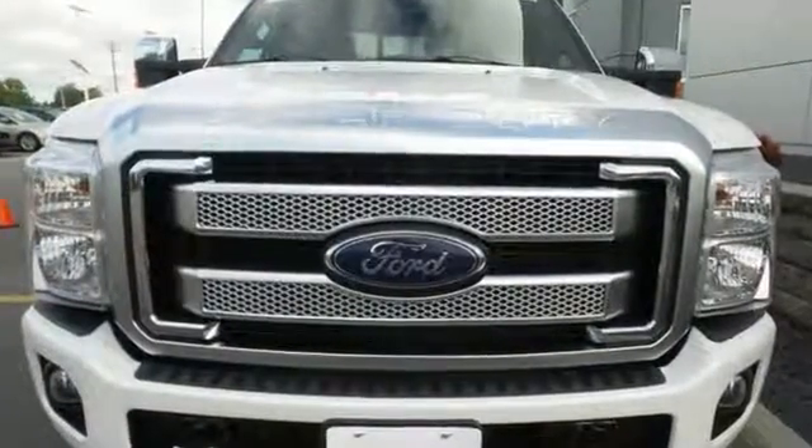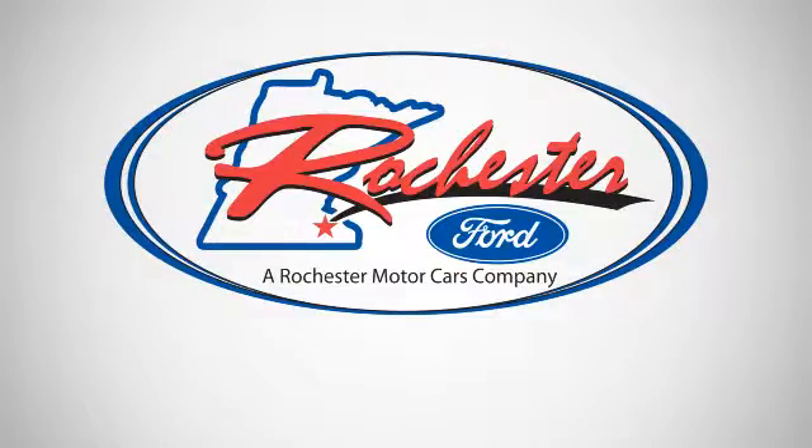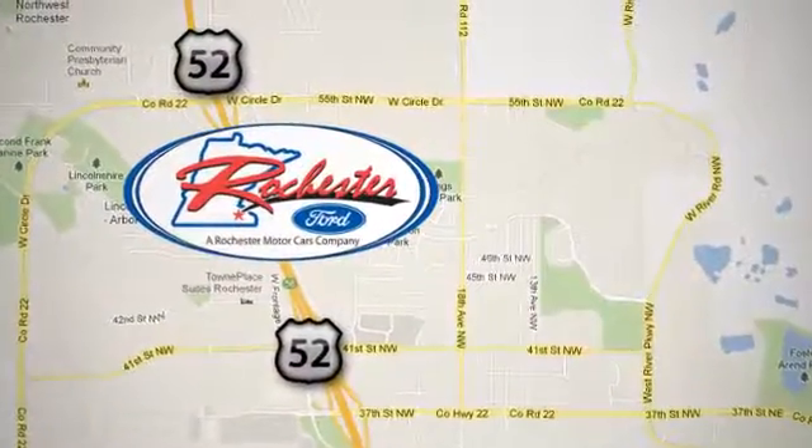Come in for a test drive today. Experience the difference at Rochester Ford. We're conveniently located between 41st Street and 55th Street Northwest on Highway 52 in Rochester, Minnesota.